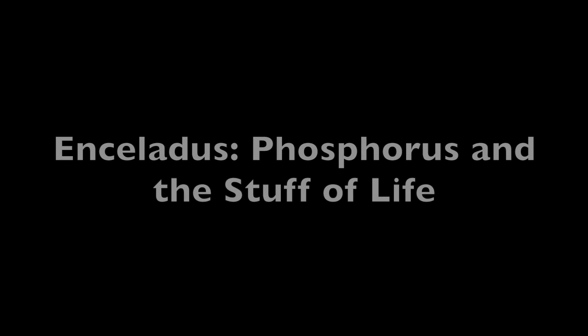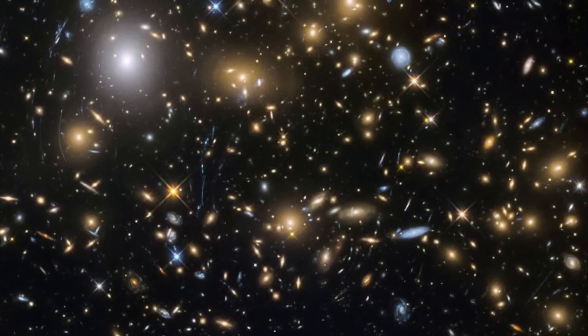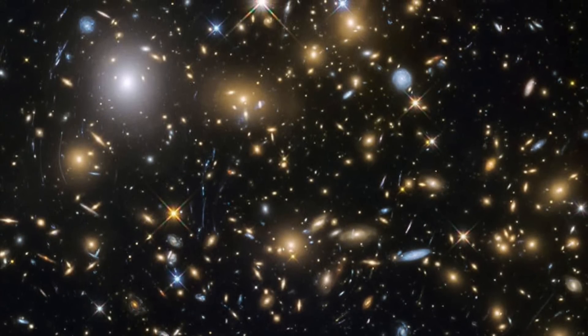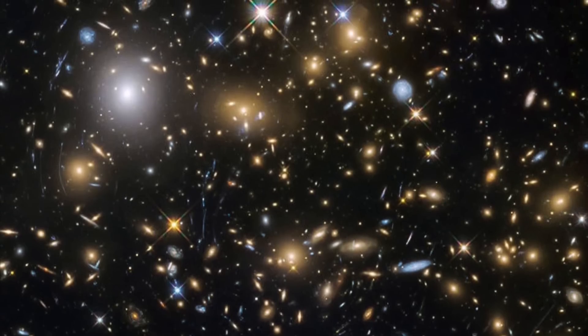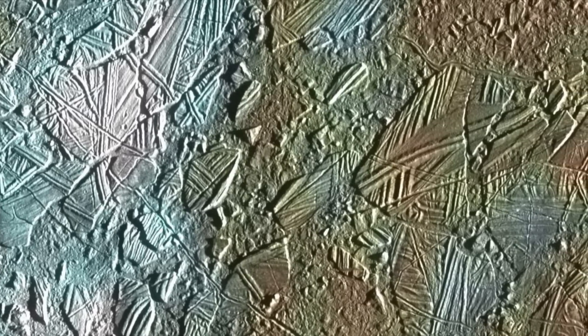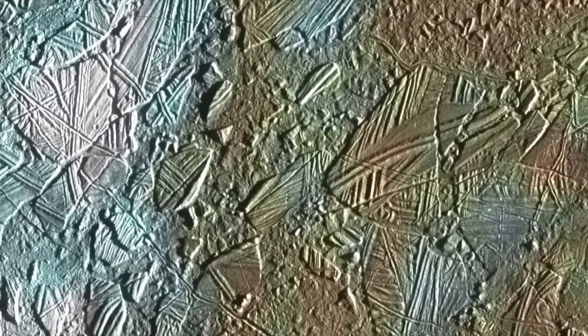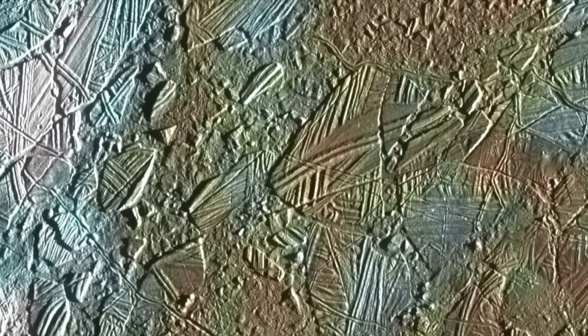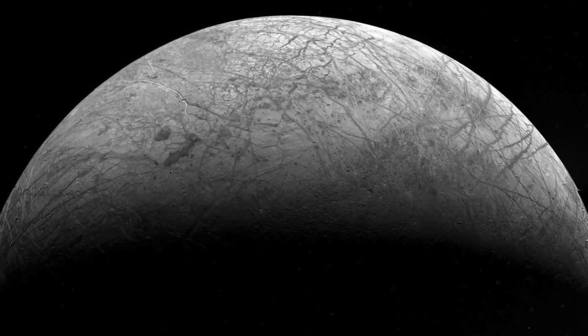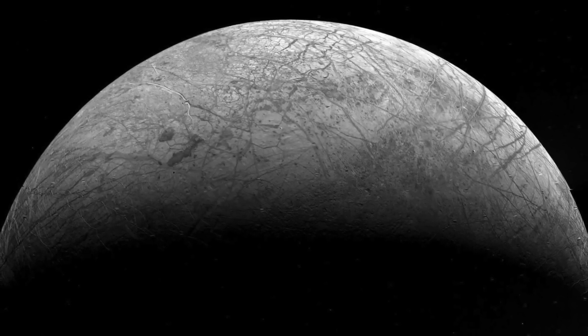Saturn's moon Enceladus is among the best chances for detecting microbial life in the solar system other than here on earth. Like the similar moon Europa, these ice shell moons show clear interaction between their surfaces and the oceans located beneath the ice. This comes in the form of plumes spraying water into space, but also surface features that show that these worlds are almost craterless, meaning that they get resurfaced periodically due to water from the ocean beneath making it to the surface and erasing everything, at least briefly.